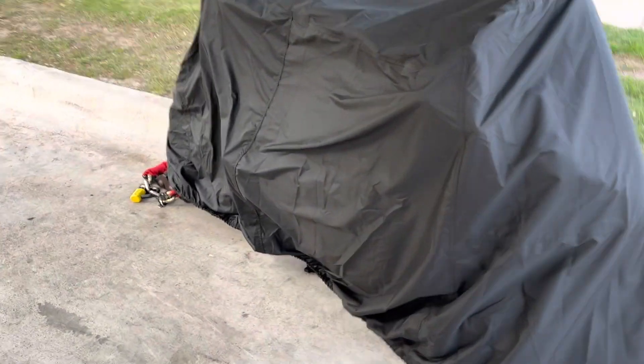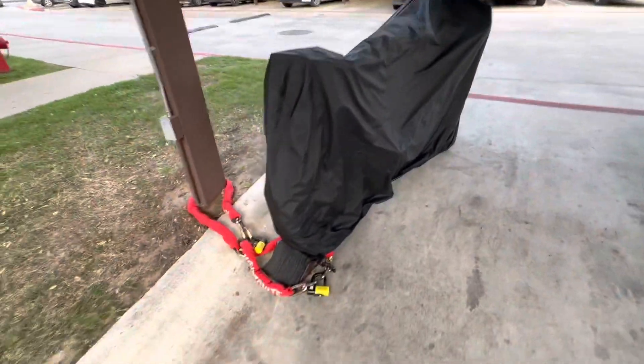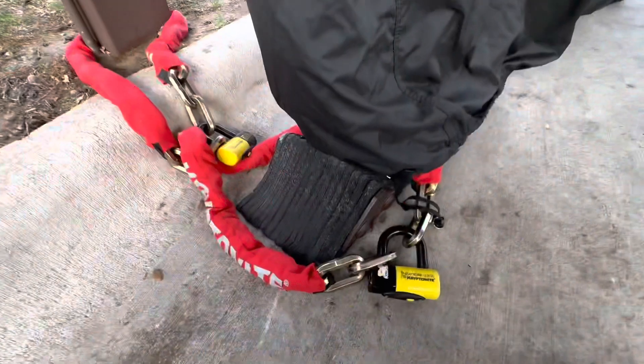Keeping your bike properly secure and locked up is a pain in the butt. I don't always leave the bike out here, but when I do, it gets covered up and chained with this really thick chain.